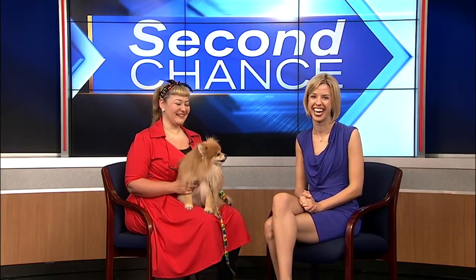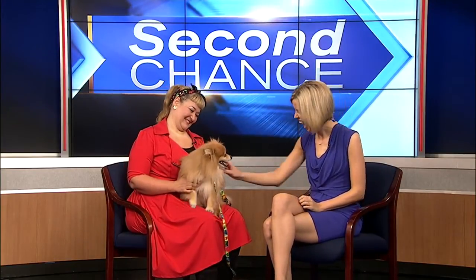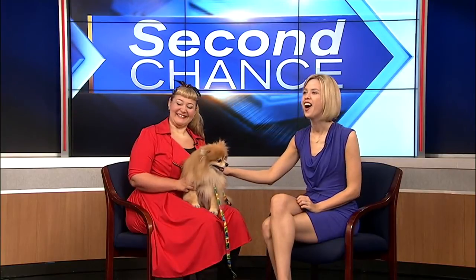It looks like he got a blowout, right? He's cute. He licked my iPhone. I posted some video on Twitter if anyone wants to check it out.